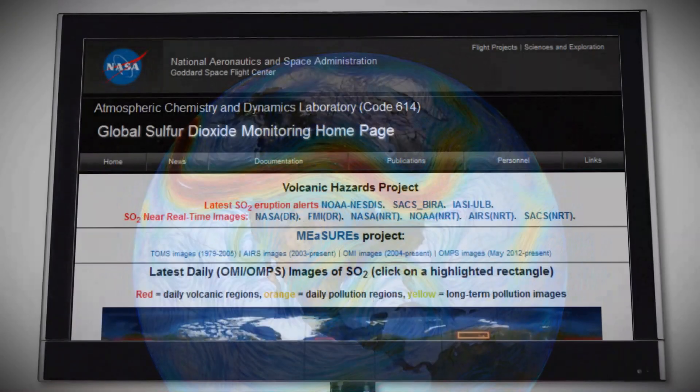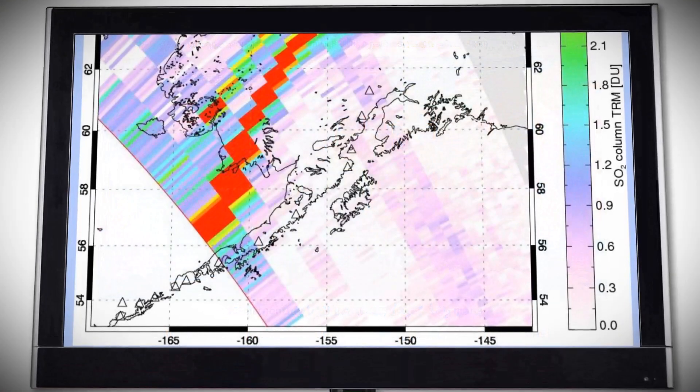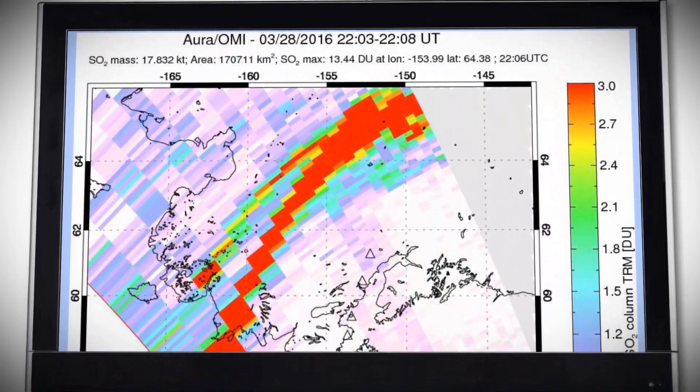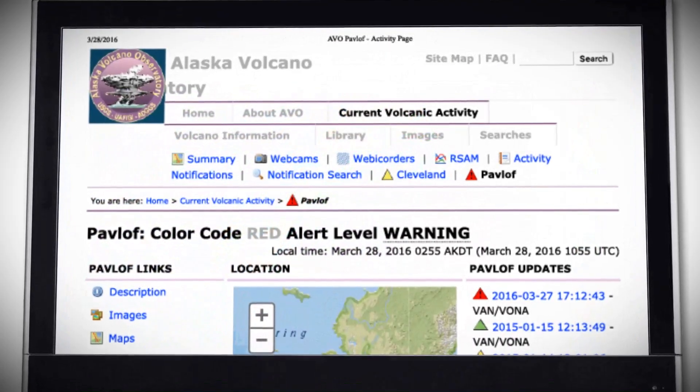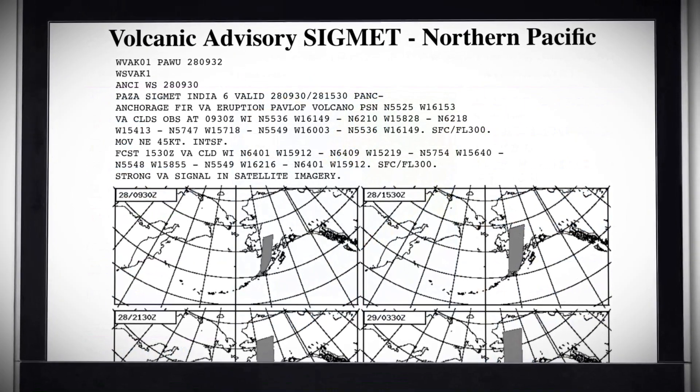Dr. Kroetkov is leading a new NASA-supported project to integrate critical satellite data about volcanic clouds and sulfur dioxide into the models and tools used by the agencies that track volcanic clouds and issue alerts.